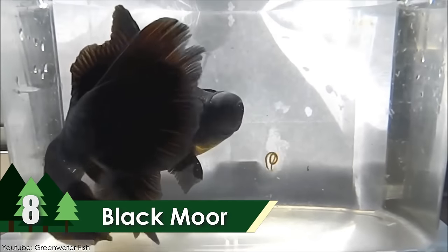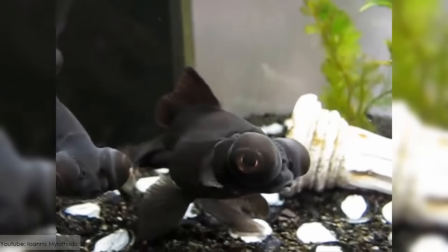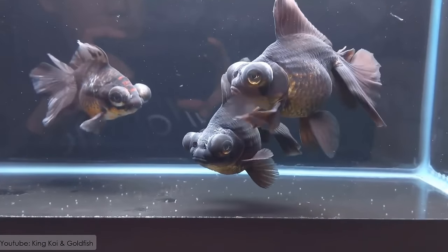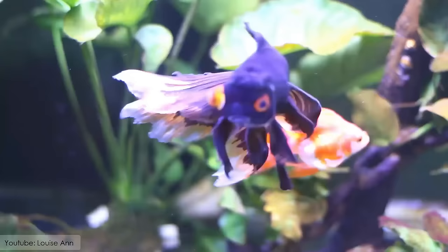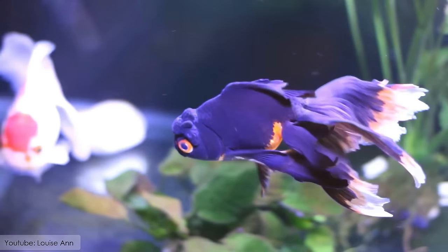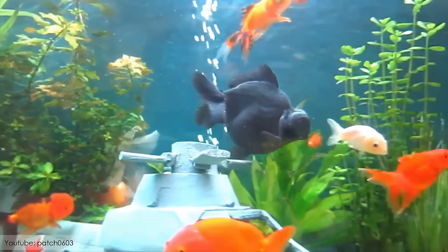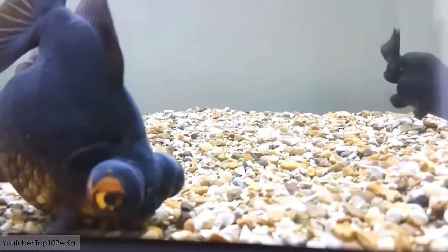Black Moor. Belonging to the telescope breed of goldfish, the Black Moor is one of the most beautiful goldfish species in the world. It has projecting eyes and a long, flowing finish. It can grow up to be 10 inches in length, and is considered to be one of the medium-sized goldfish breeds.